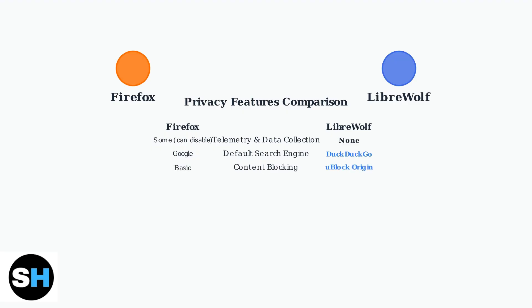LibreWolf includes uBlock Origin by default, providing superior ad and tracker blocking compared to Firefox's basic content blocking. Both browsers protect against fingerprinting, but LibreWolf implements much stricter measures to prevent websites from identifying your device.